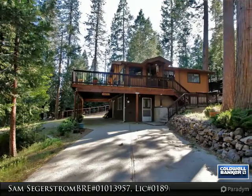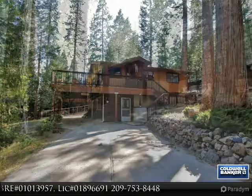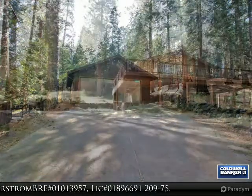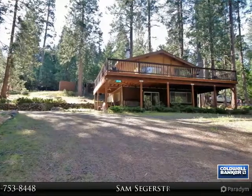Looking for a mountain home with a little more space? This cedar log cabin sits on about an acre of usable land with plenty of elbow room. Just a few minutes from downtown Twain Harte and adjacent to many hiking trails and other recreation. Perfect for full-time living or a vacation home.